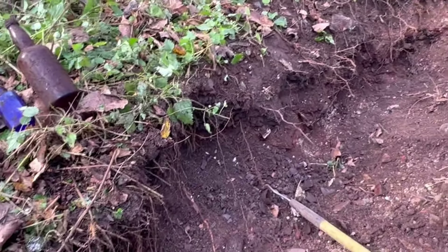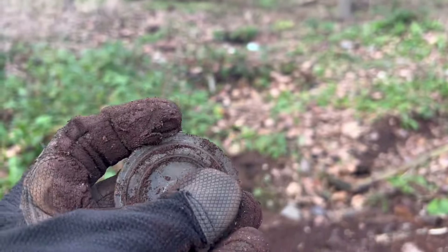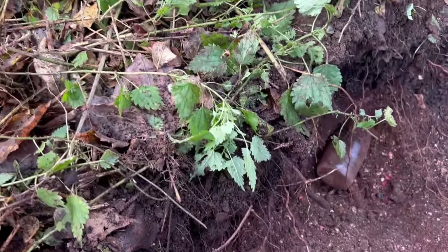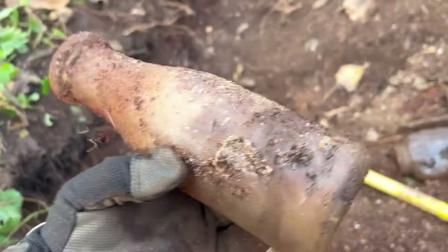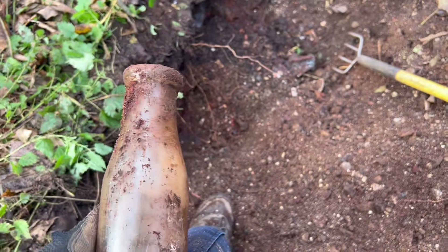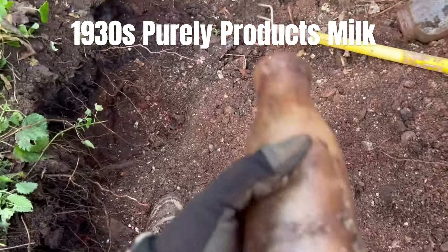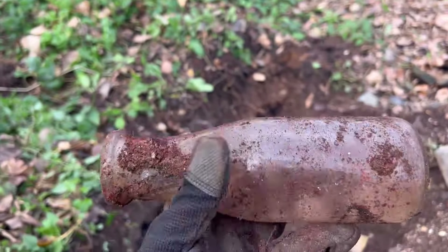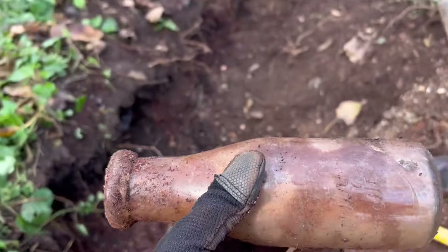A nice old lid here — it looks really, really old. See, it's green and it's got a nice little pattern on it. That's probably very early 1900s, maybe late 1800s — that's a good sign of some old stuff. And look at that — pretty sure that's a milk bottle. Oh, that's whole! Is it embossed? Yes, it's embossed right there — 'Purely Products.' I prefer the ones with the town names on it, but hey, I'll take it. Another nice-looking milk bottle, another one for the collection.